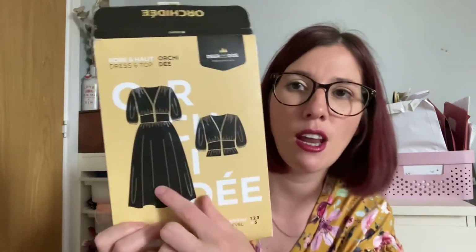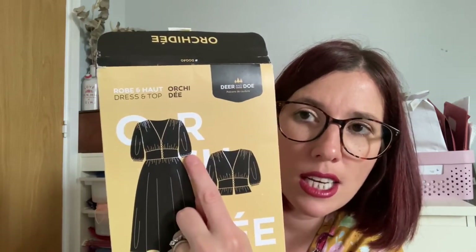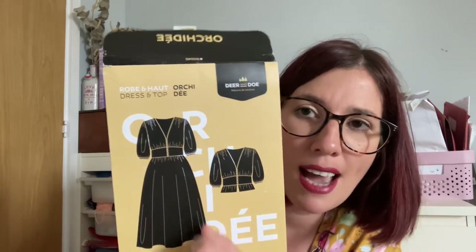The second pattern is an older release — the Deer and Doe Orchardy dress, which I absolutely love. You can sew a top or a dress. I've got the paper pattern in sizes 34–46 (size 34: 31½" bust, 23½" waist, 33¾" hip; size 46: 41" bust, 33" waist, 43¼" hip). It's a lined dress and blouse with a deep V-neck, bridal buttons, and statement sleeves. Version A is a midi dress with a zip, and Version B is a short blouse with a ruffled hem. I love the look of both versions, especially the slightly puffed sleeves and the bridal buttons down the front.